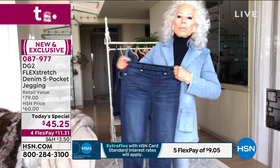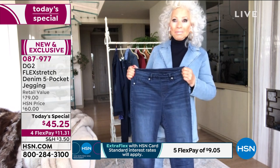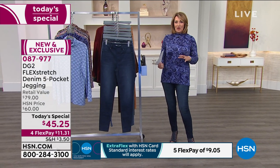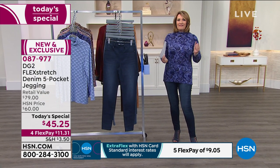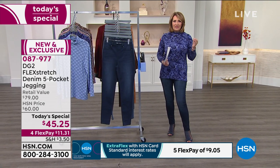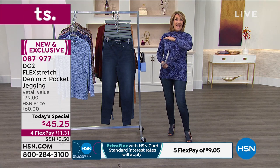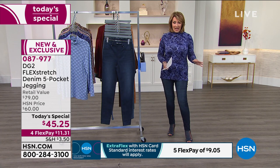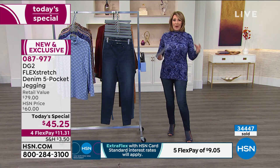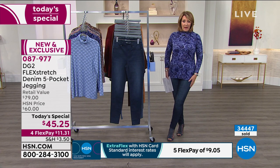We are at the top of the one o'clock Eastern hour — in case you are just stopping in, we are sharing Diane Gillman's DG2 best value of the day. It's been five years since we've offered this remarkable flex stretch denim as a today's special, and it's the lowest price ever. Over 34,000 pairs have already been spoken for today.